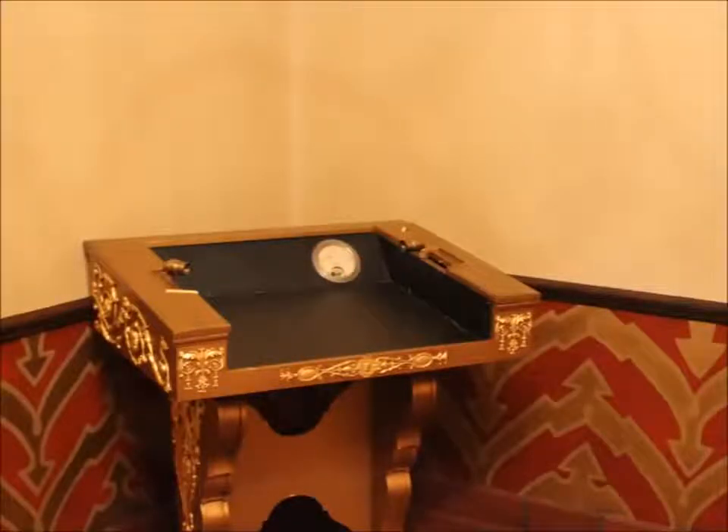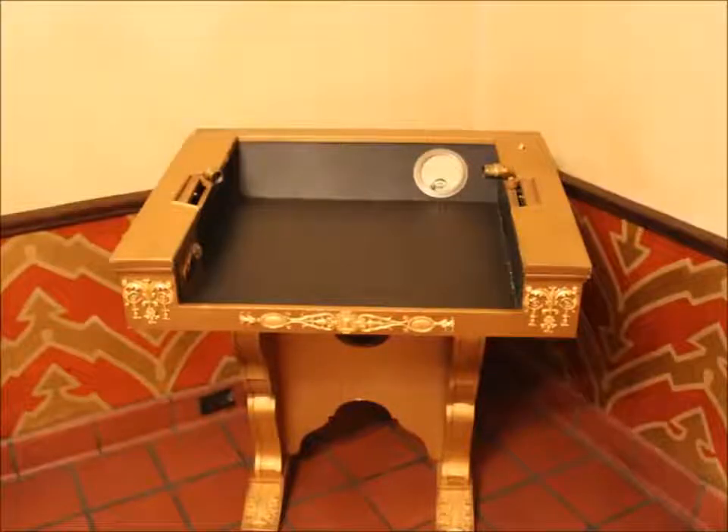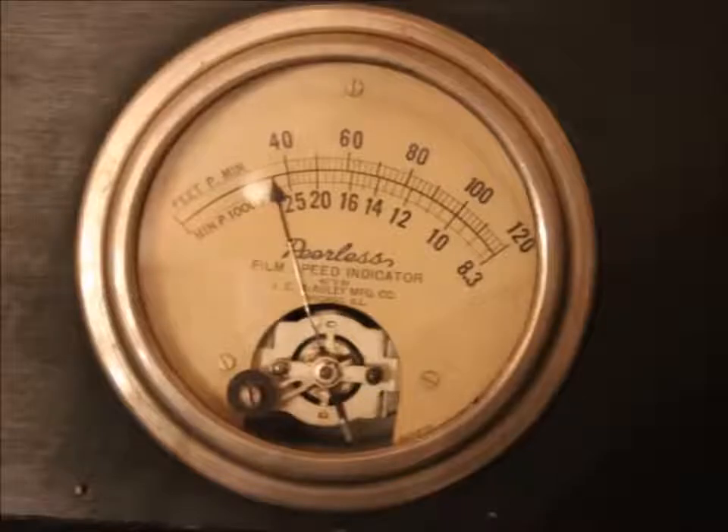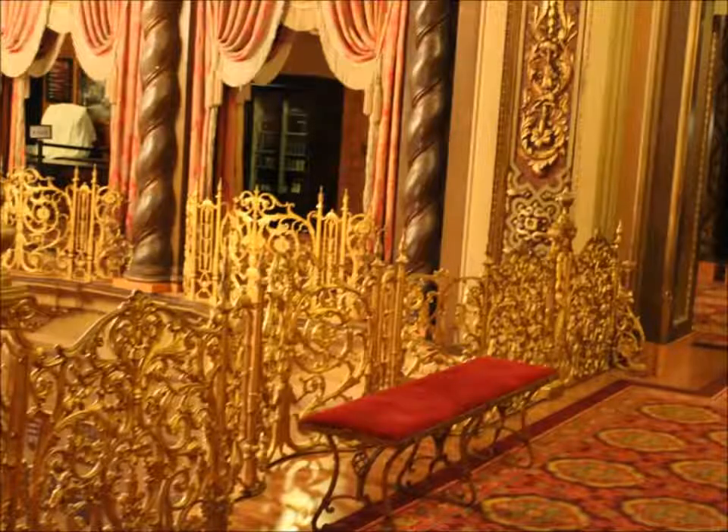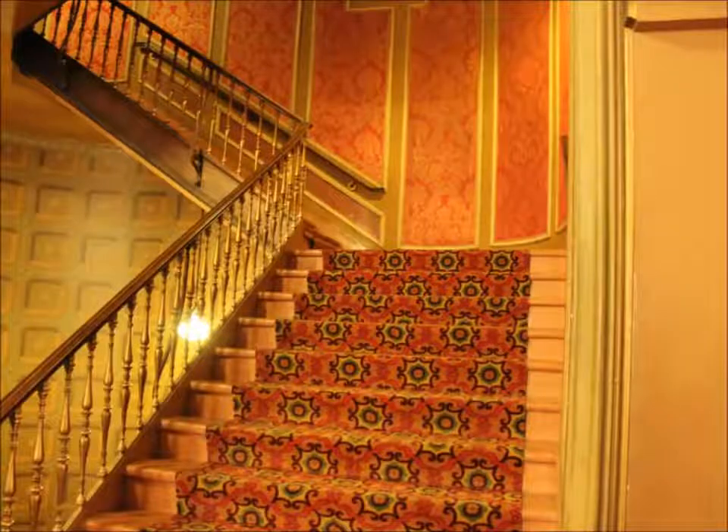Shown here is the original conductor's table. The gauge on the far right side showed the feet per second that the film was traveling — you obviously wouldn't want the orchestra playing an action-type sequence during a love story. The Ohio featured its own orchestra and a Robert Morton Theatre organ, which is still in use today.